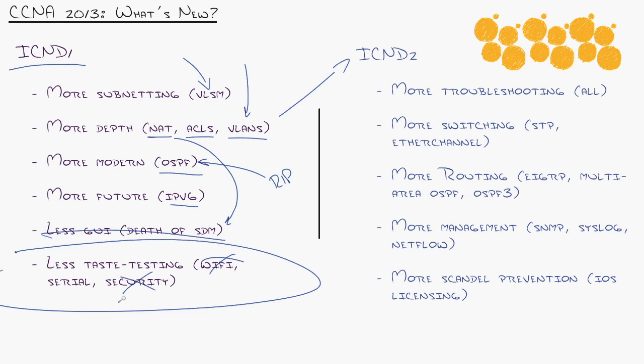Same thing with security — there was taste-testing on security. Now, access control lists aren't just security; they are the core of everything in Cisco. Everything requires an ACL for security and beyond. They also got rid of some duplicated information.